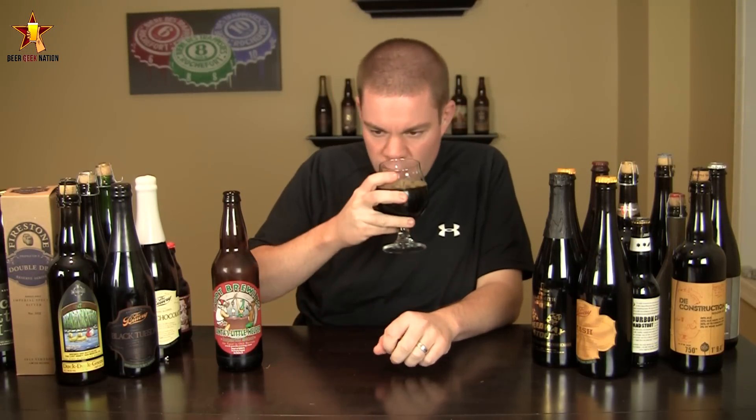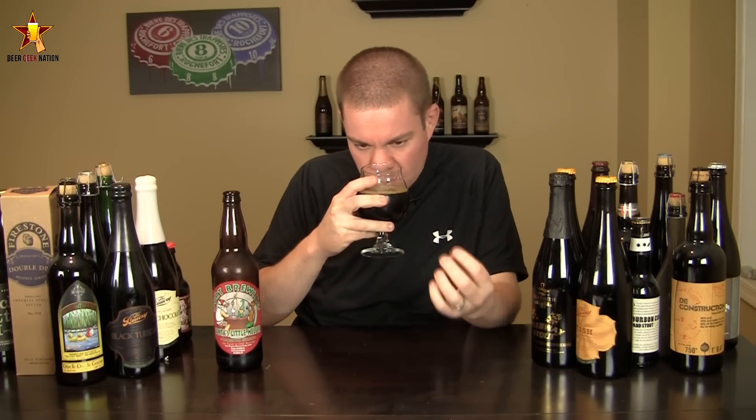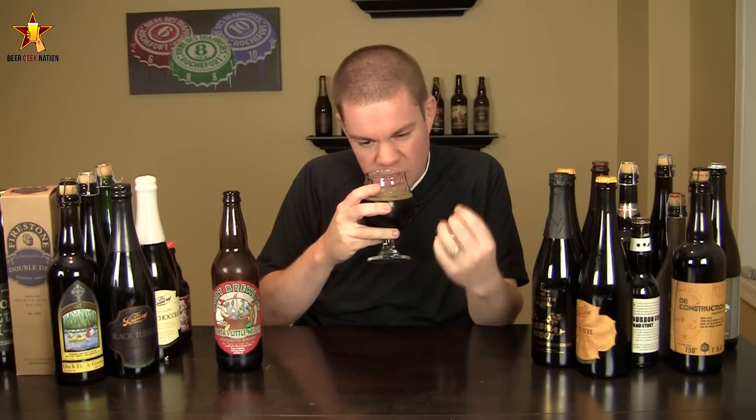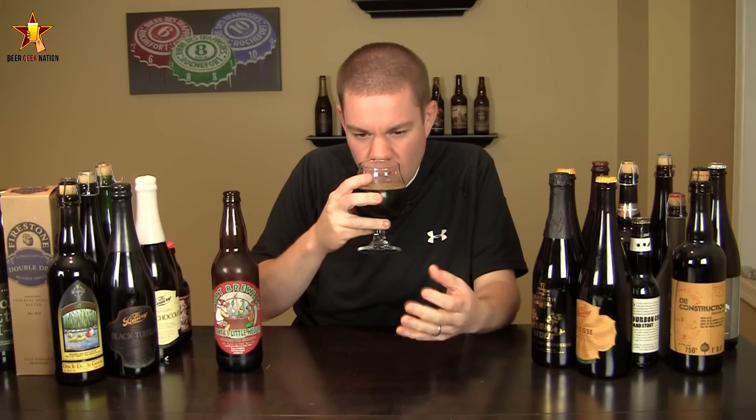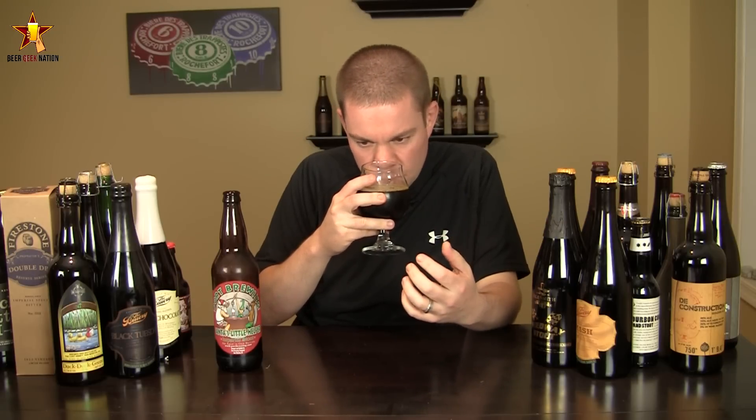The aroma on Santa's Little Helper Bourbon — wow. Vanilla, chocolate, coffee, coconut, almonds. There's an oakiness, a slight tobacco, a little bit of a dark fruit component out of that — cherry, raisin. Just amazing smelling stuff.